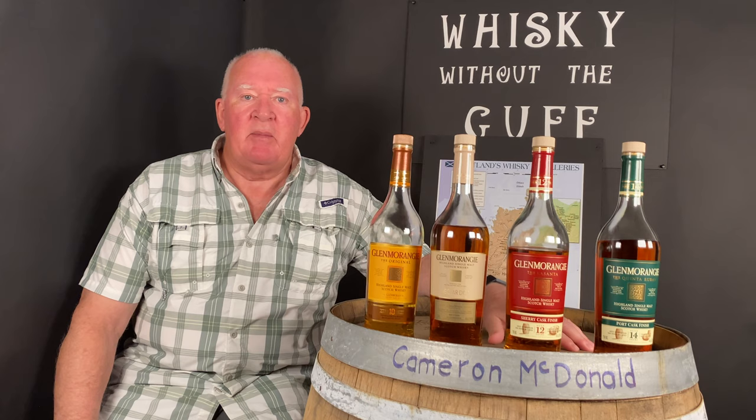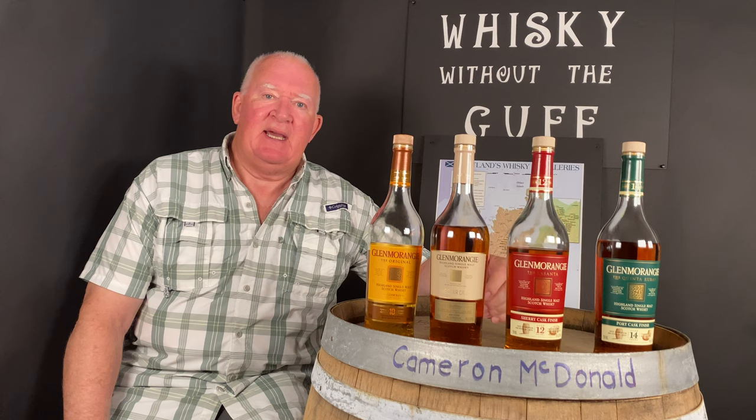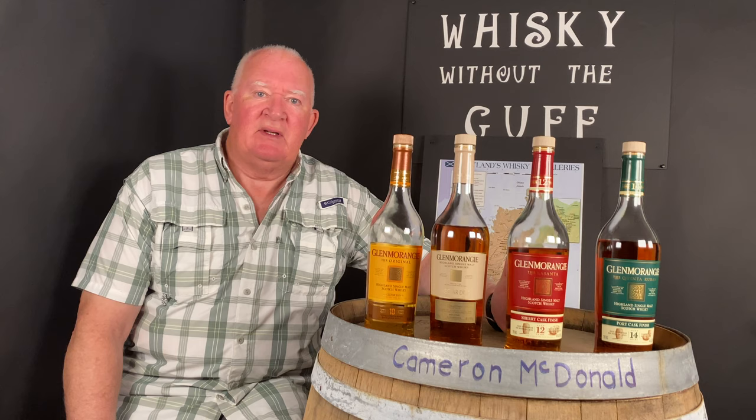Good evening, my name is Cameron McDonald and welcome to Whiskey Without the Guff, episode 10. Tonight we're doing something a little different. If you remember in episode 2 we talked about casks and the effect that casks have on the color, the smell, and the taste of a whiskey. Now a whole bunch of people have been experimenting with different casks, notably the sherry guys.